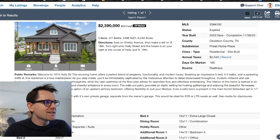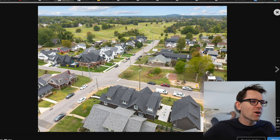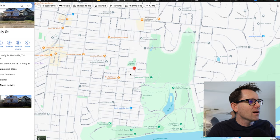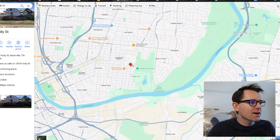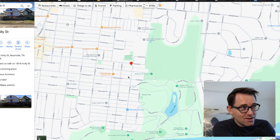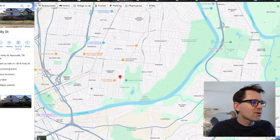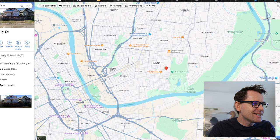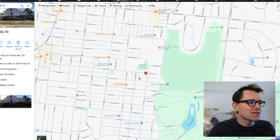Let's take a look at the overview of the listing. This house is on Holly Street, right near Shelby Park — I'm going to show you on the map. So this is East Nashville, right near Shelby Park and right near the golf course. This is not going to be a busy part of the street because on the end it's right next to the park. So you're walking distance to the park, about an eight-minute drive to downtown. You can walk to Frothy Monkey in the mornings and get your coffee.